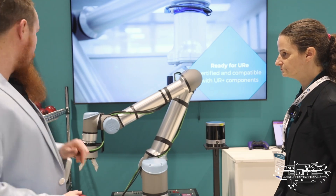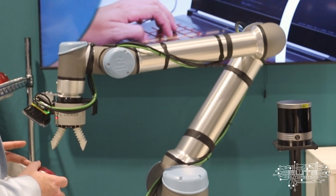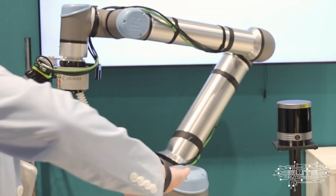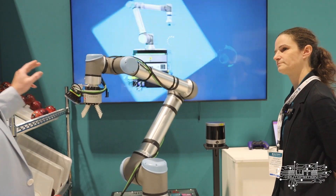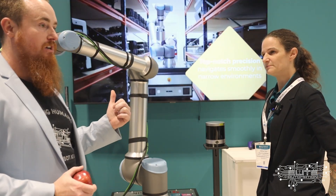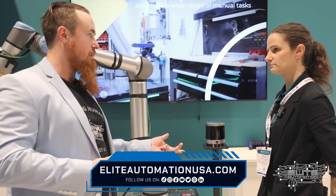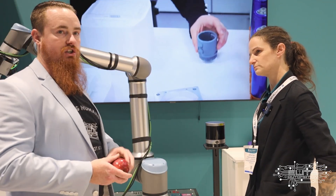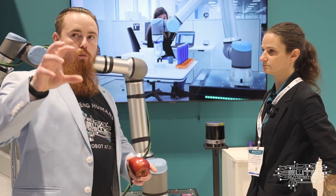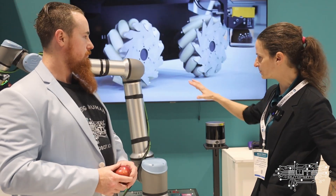This robot uses a QR locator for its vision system, giving you a super fine-tuned picking position. Even if the AMR parks a little crooked, the vision system accommodates for that. This is really important for deploying across different tasks quickly — even for CNC machine tending. Using the QR code and vision system setup lets you locate the machine precisely so you know exactly how the robot is oriented against it.